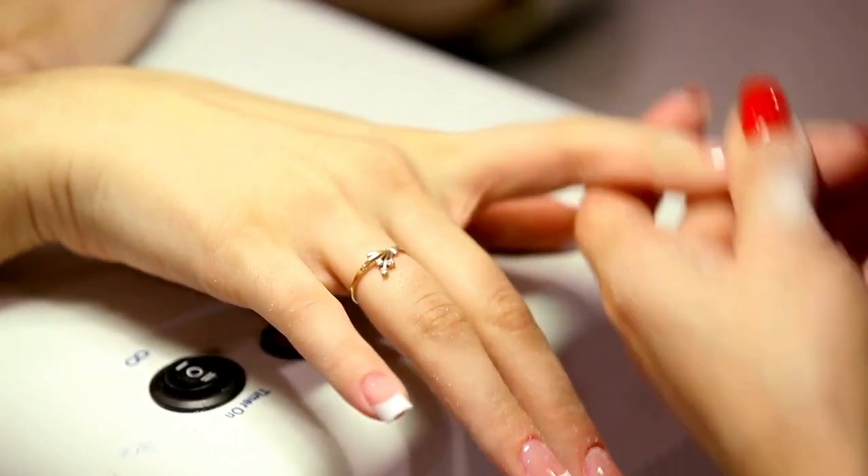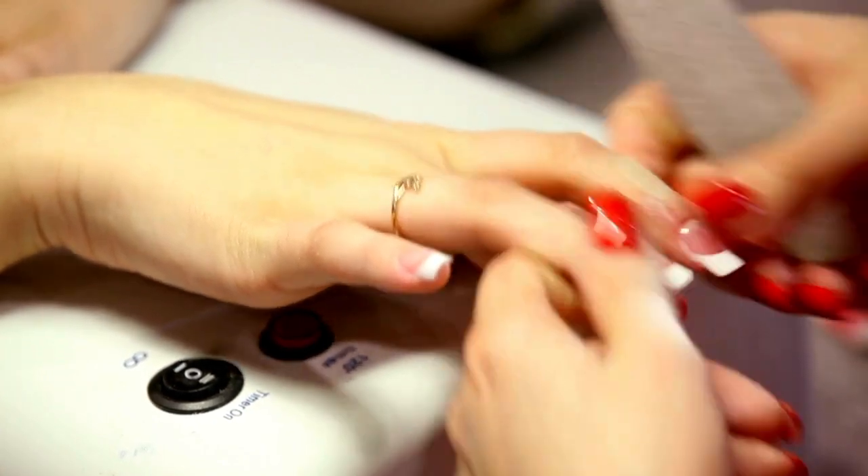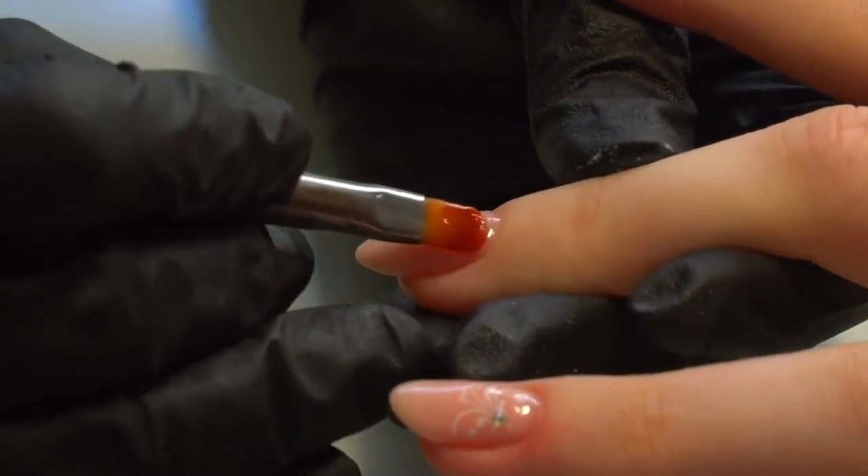We are talking about MetaNail Complex Liquid Drop, which may give you stronger nails and radiant skin. Now we'll talk about everything you need to know about this serum product before purchasing it.